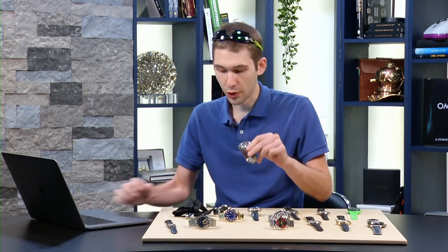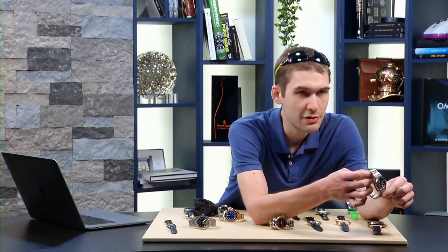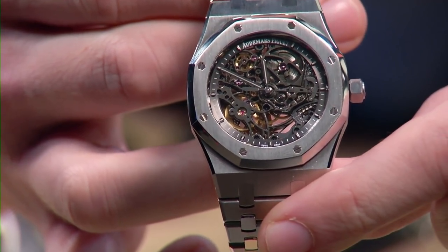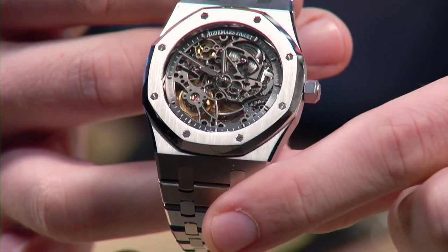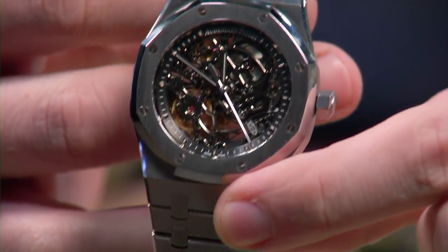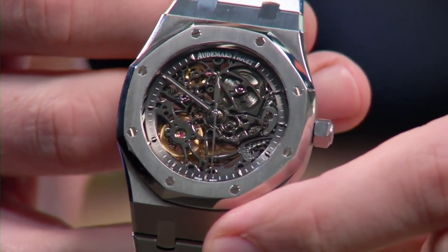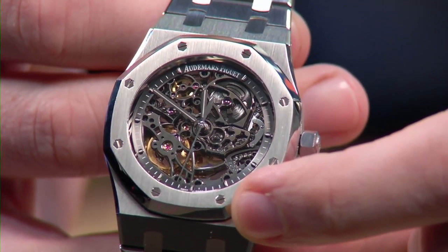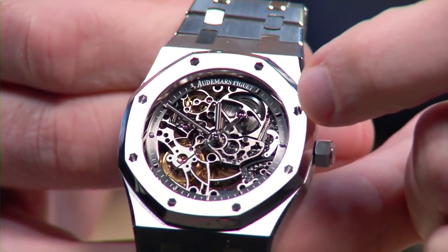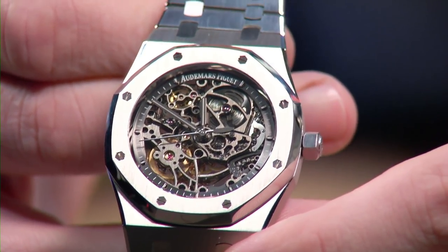Back in 2010, Audemars Piguet gave us at SIHH the last of the 39 millimeter openworked Royal Oaks. This might be the prize of the whole table from an AP standpoint — caliber 3129. This is a much higher standard of finish than you'll get on a standard 15300, 15450, or 15400. This is also a higher standard of finish than you'll see on that tourbillon. This is real skeletonization — not electro-spark erosion like you'd see on a chrono Swiss opus.